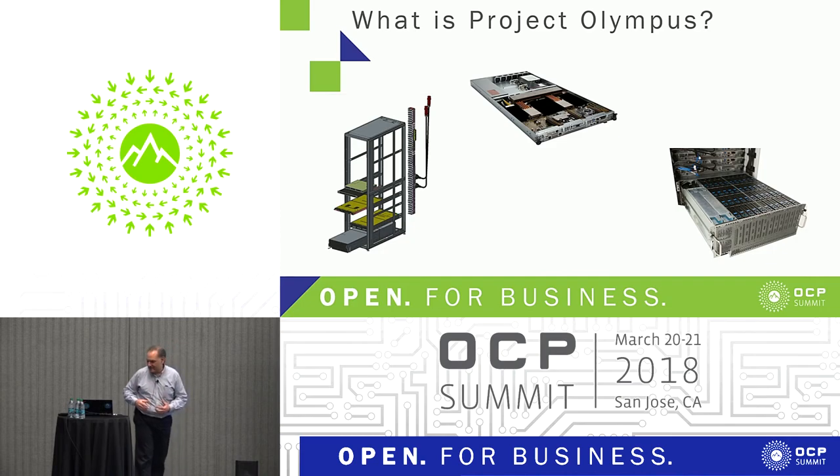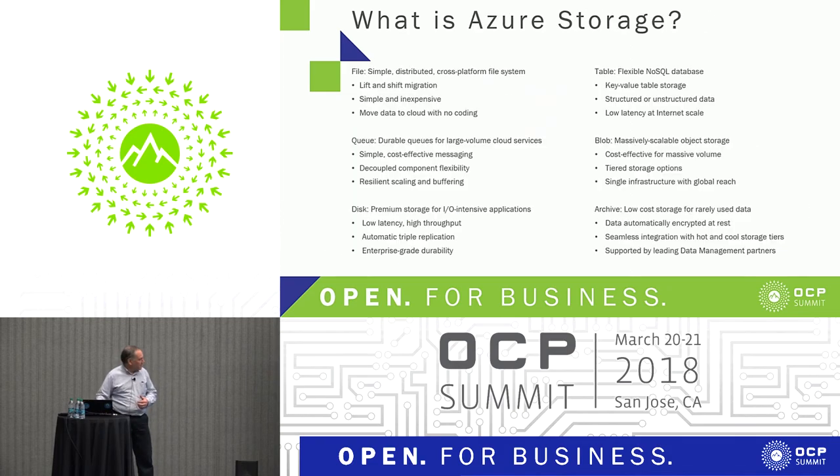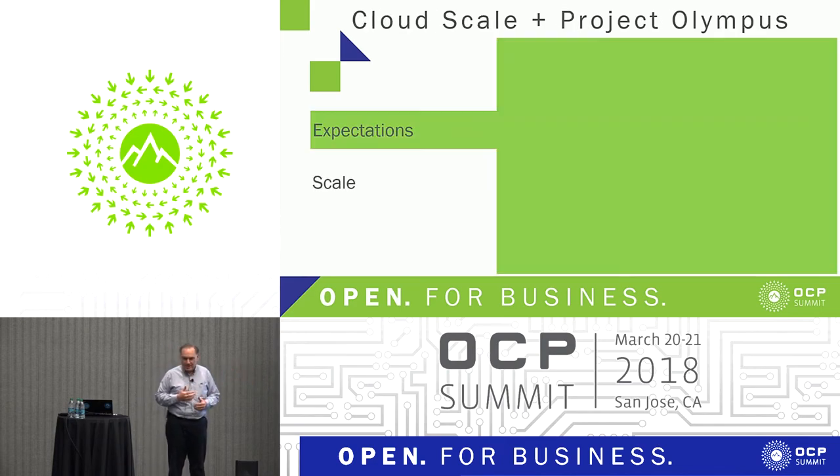Azure Storage is storage as a service. It provides all sorts of storage services for developers that look like what you can get from your NAS and SAN vendors on premise, but the customers just see this service. There's a lot of expectations with that that are somewhat different than enterprise.